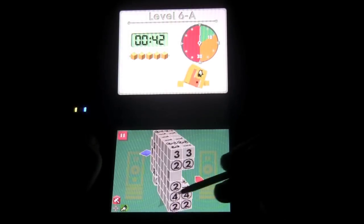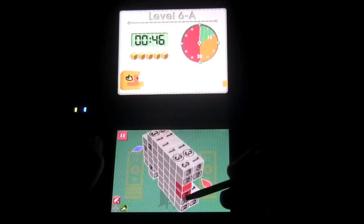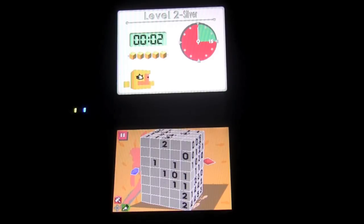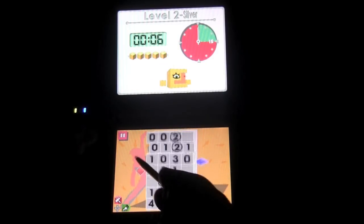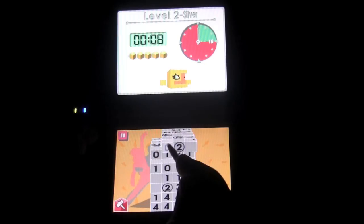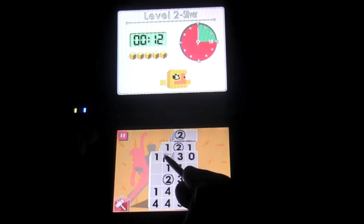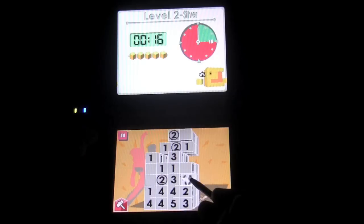You'll also get different tools to help you with your strategies, like the paintbrush, which lets you mark blocks that you think belong. Overall, the gameplay is fairly simple, although it does take some time to learn the different strategies for puzzles. Thankfully, there's a really good tutorial that'll help you get on your feet. You'll definitely have that rewarding feeling after you complete each puzzle, especially the harder ones.